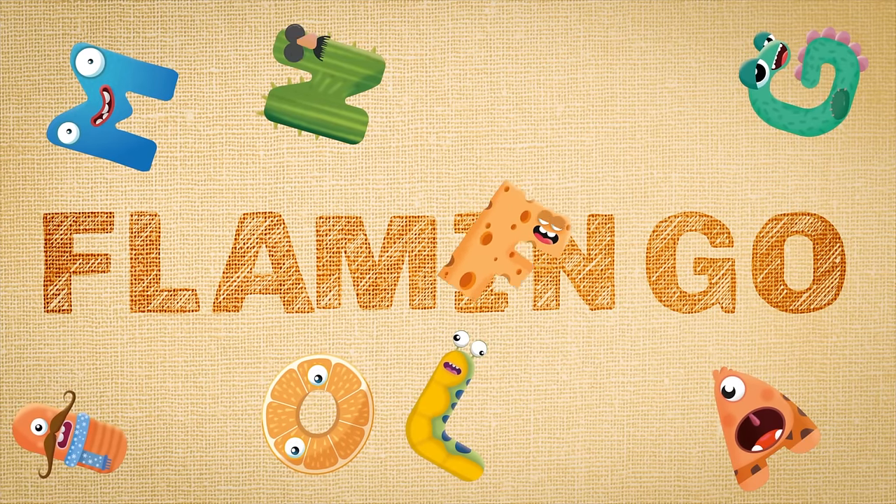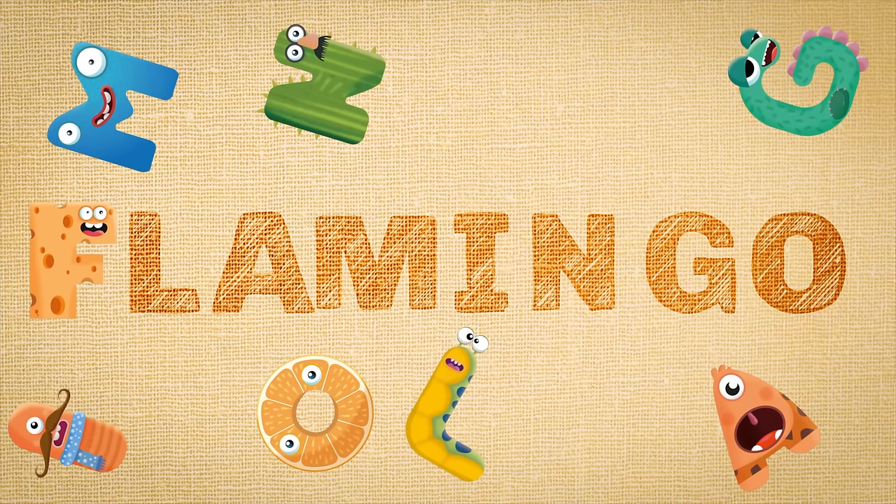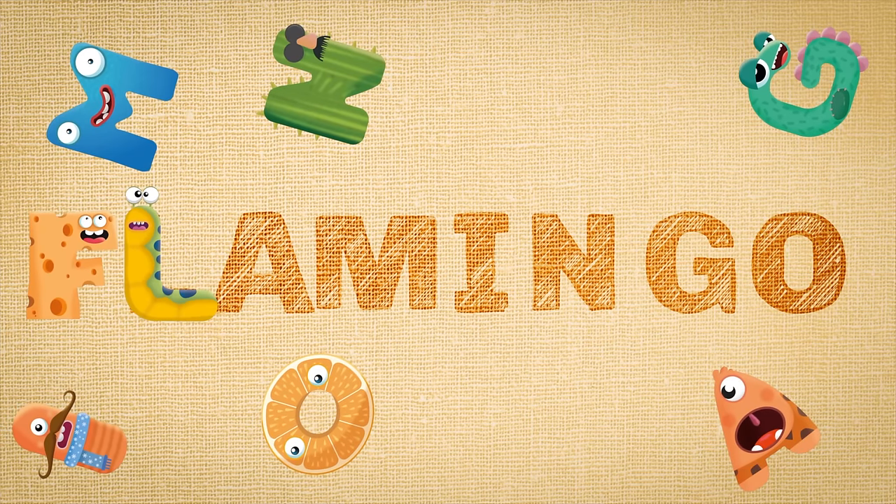F-F-F-F, fa-fa-fa. F-F-F-F-F, fa-fa-fa. F. L-L-L-L-L-L, l-l-l-l-L, l-l-l-l-l-l. L.